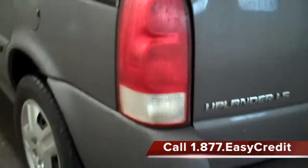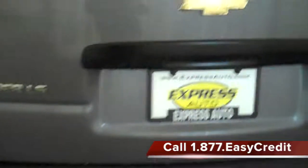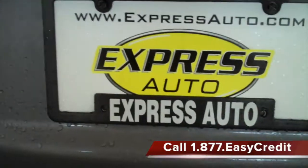Like all Express Auto vehicles, this Uplander comes with a comprehensive 36-month, 36,000-mile warranty, free oil changes for life, and a free maintenance program, and much more — what we call the Express Auto Advantage.